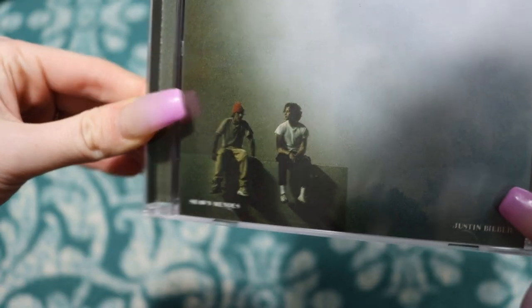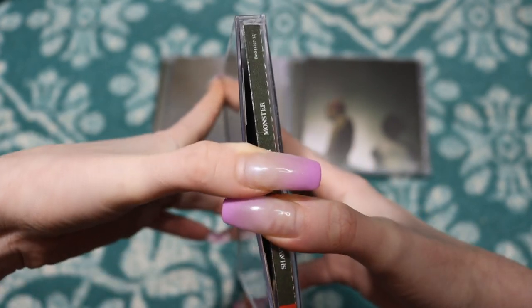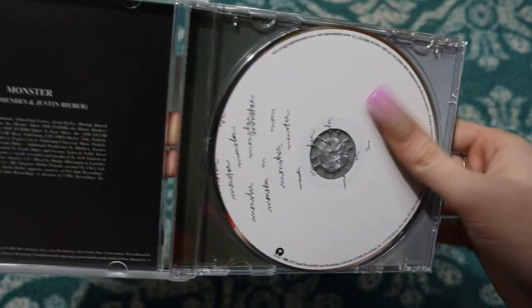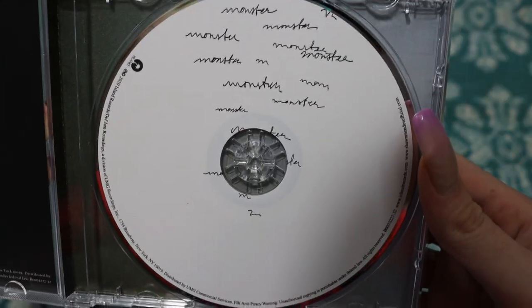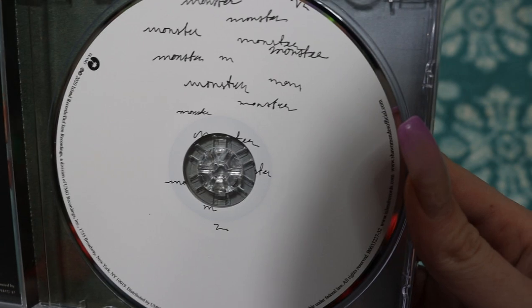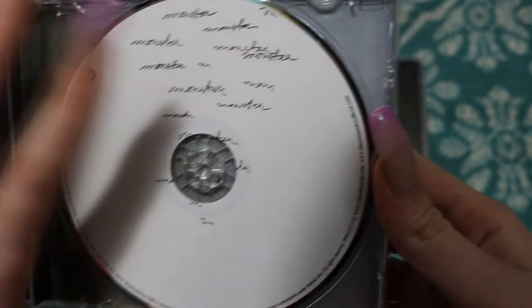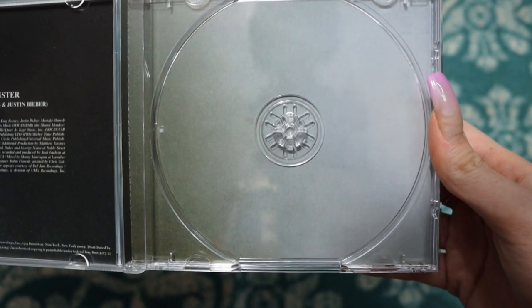They look great on the cover. It says Shawn Mendes in one corner, Justin Bieber in the other. The teaser pictures showed just a white CD, but it's actually almost identical to the Wonder CD except it says Monster. And that one looks like it says 'mom' — that's actually really cool. I don't think I've seen that anywhere. The inside is identical to the back.